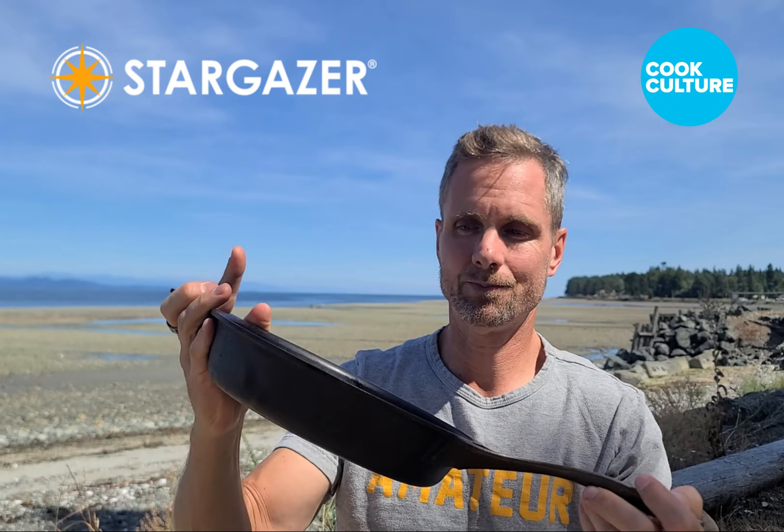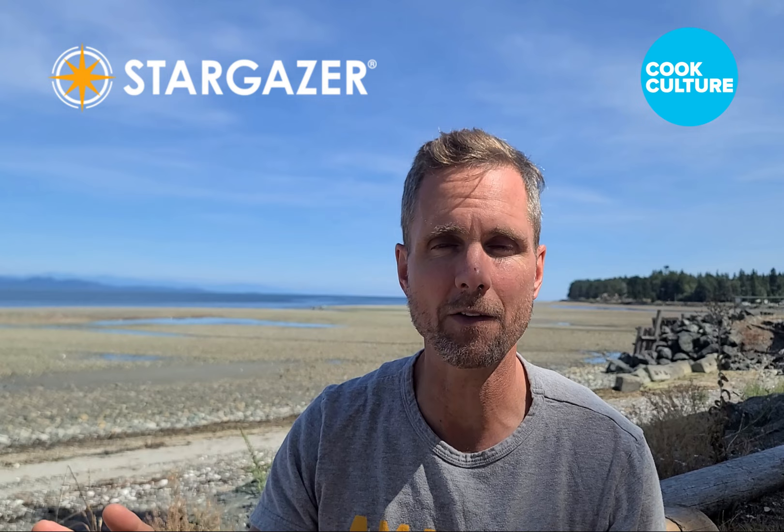I've completely fallen in love with what these guys are doing. As many people know, I'm a big fan and advocate of Field Cast Iron, custom-made cast iron cookware. They do a tremendous job. And I'm finding that Field and Stargazer are a little bit different — they both have a place in my kitchen.